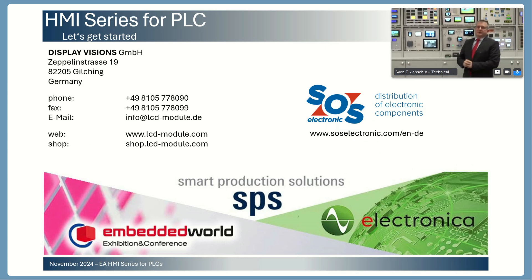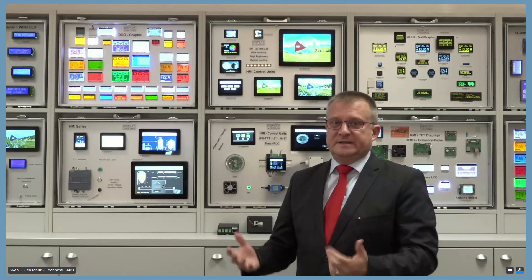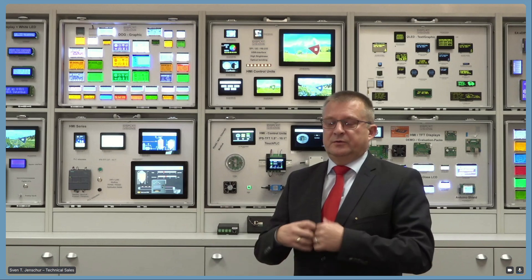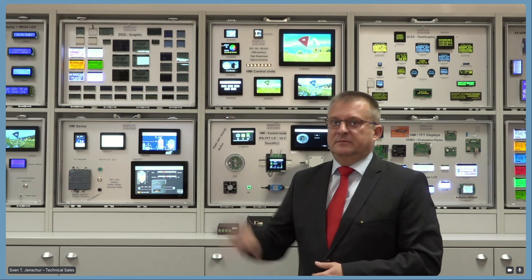Now we will dive into the programming of our software. There is a video showing you how easy it is to start a project inside our programming software, and how easy it will be to create a complete software project for our HMI displays.